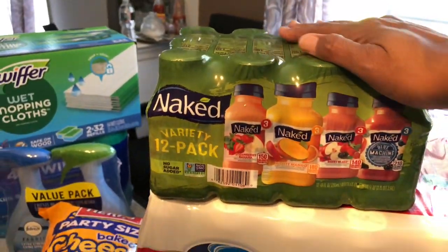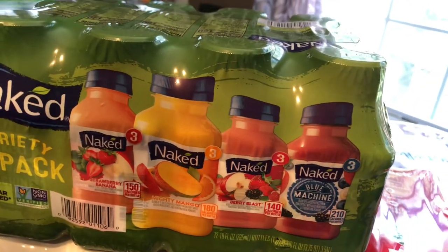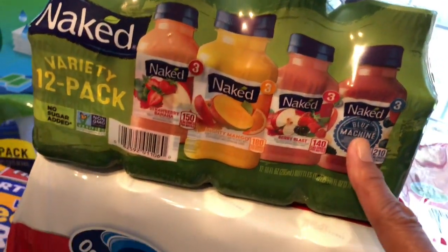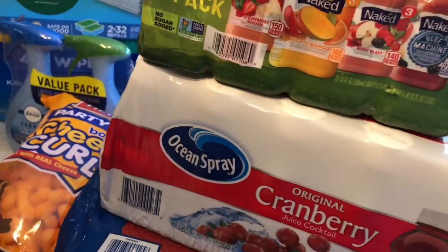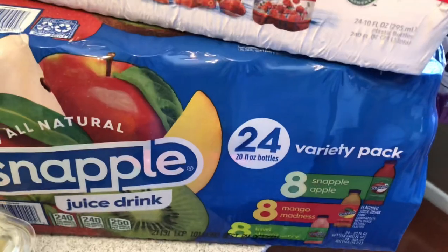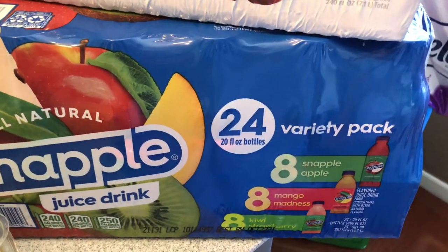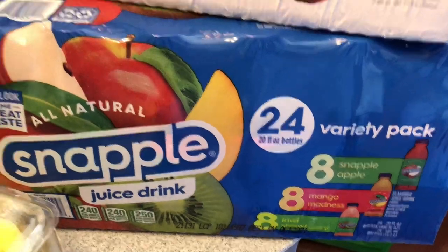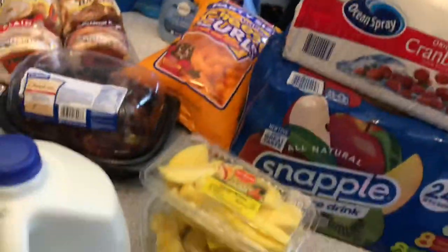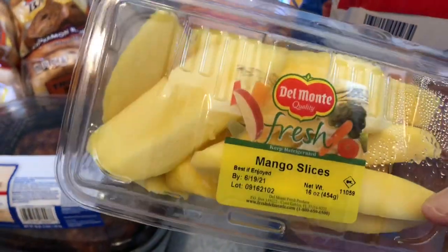For drinks, I picked up some of the Naked 12-pack variety. I didn't think I'd like these, but I do like the Blue Machine one if it's really cold. I also picked up some Ocean Spray cranberry drinks and some Snapple — this variety is Snapple Apple, mango, and kiwi strawberry.